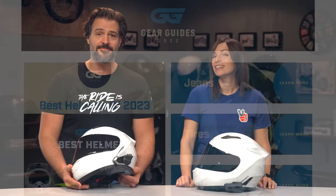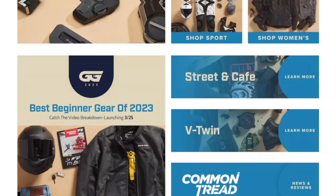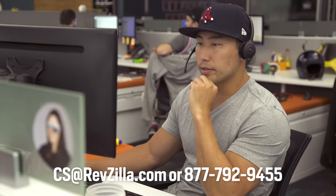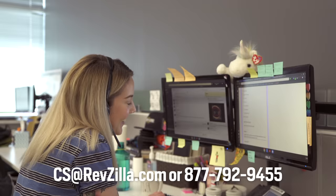And with that, it wraps up our top picks for the best comm units of 2023. You can also see our top picks for gear across all genres of riding by clicking the link below, and don't forget to check out the detailed breakdown videos for all the gear you've seen today. If you're still feeling unsure as to which comm system is right for you, never hesitate to reach out to one of our customer service reps — they can walk you through all the different gear available to make sure you have the right options to match your riding style as well as your price point. Thanks for watching. Keep it on two. Enjoy the ride.